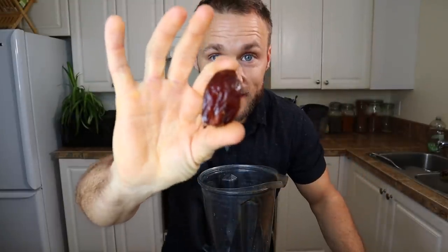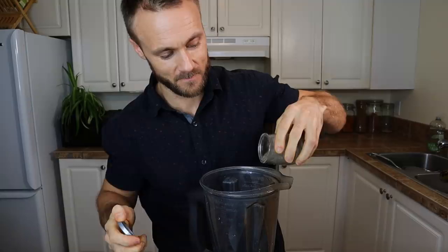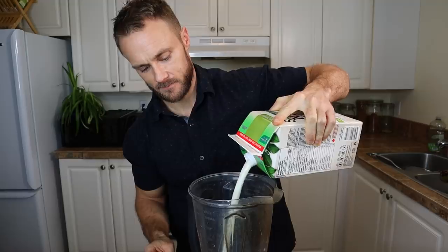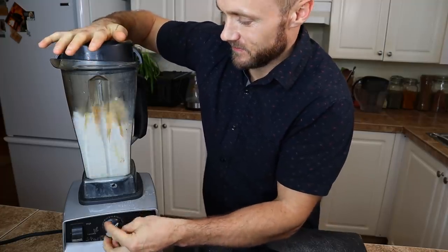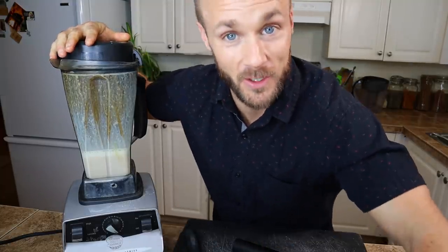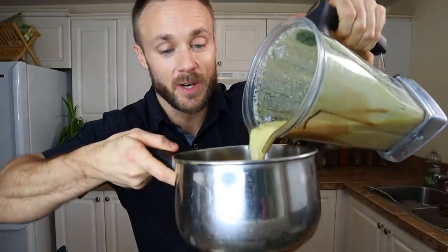For golden milk you're going to need a blender, a nice chunk of turmeric, a couple chunks of ginger, a pitted Medjool date, some cinnamon, and don't forget the black pepper. Add your favorite plant-based milk and blend it all up. I actually added a bit more turmeric because my first piece was too small and it wasn't turning very orange or golden. Then you just want to heat it up on the stove.